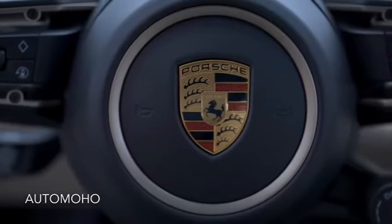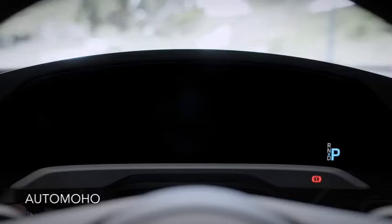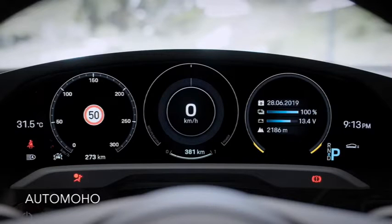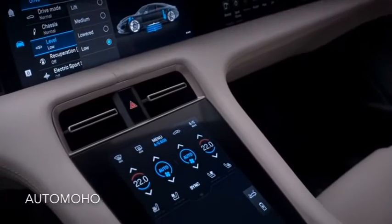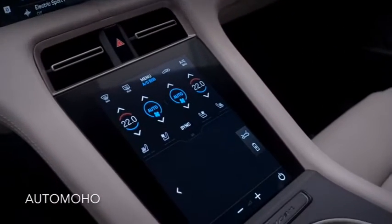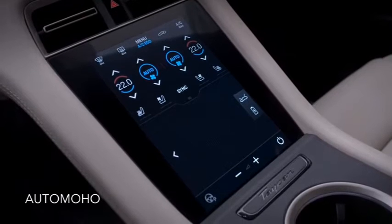I spent four days driving the Porsche Taycan 4S on a recent trip around England and got to experience how it performed on highways, country lanes, and around cities. It's not perfect, but this is, without doubt, the most fun I've had in an electric car to date.